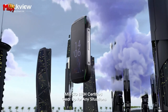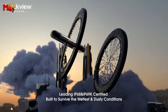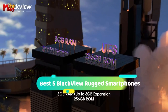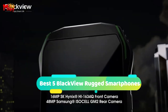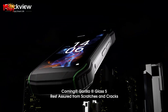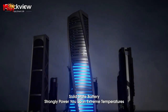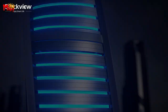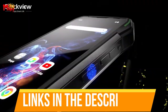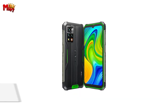Hey there, tech enthusiasts! Welcome back to our channel. Today, we're diving into the world of rugged smartphones, and we've got something exciting to share with you. Meet the best five Blackview rugged smartphones. These devices are packed with features that'll blow your mind. Through extensive research and testing, we've put together a list that will meet the needs of different types of buyers and help you choose which one is best for you. Links to all products are mentioned in the description below. Let's get started.